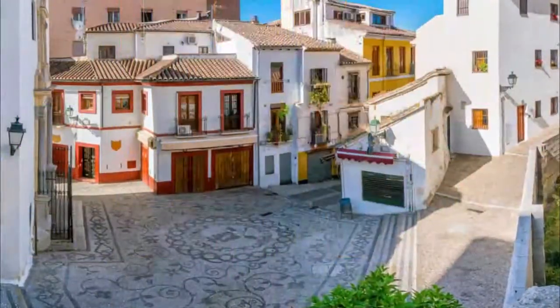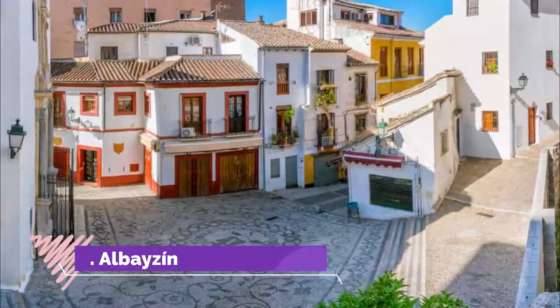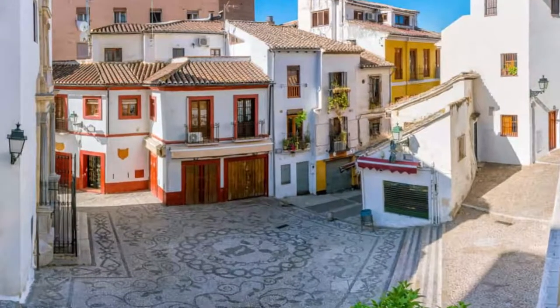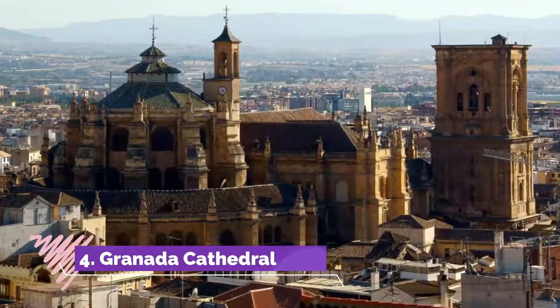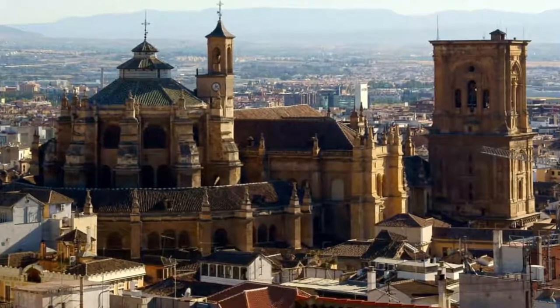Number three: Albaicín. Head north up the hill from Plaza Nueva to get to Granada's Arab quarter, which is also part of Granada's UNESCO site. After the Reconquest, this is where the Moorish population that wanted to remain in Granada settled.